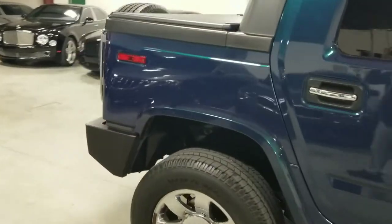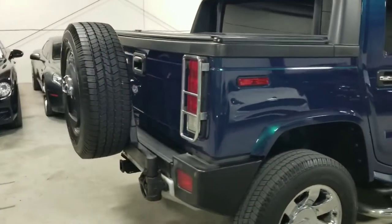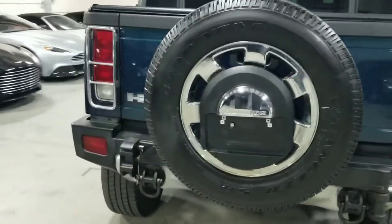Coming around towards the rear, the SUT model — you can see the pickup bed as well as the rear-mounted spare tire on the back. I'm going to go ahead and open this up to show you how it works.